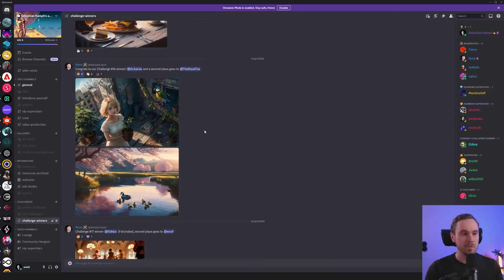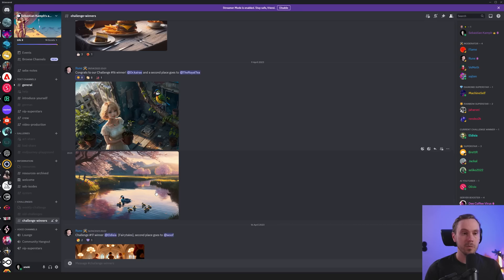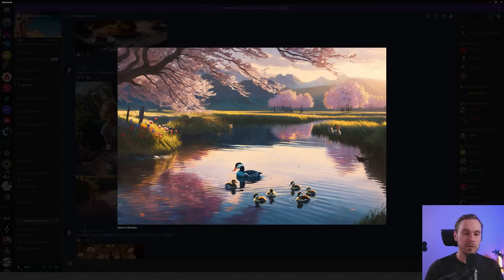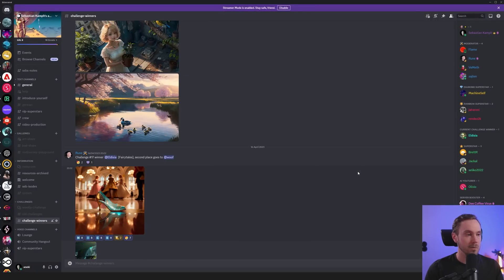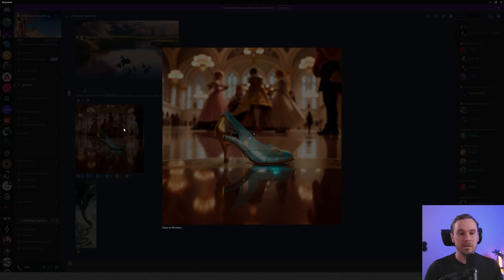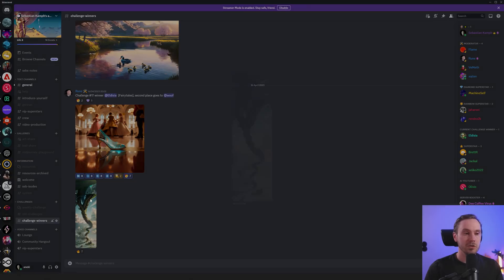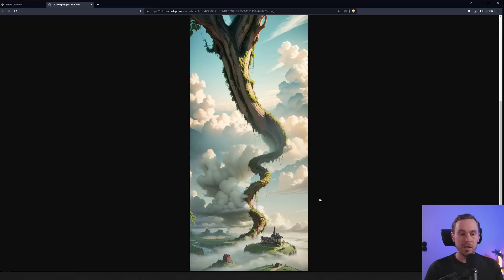For challenge number 16, the winner was Dr. Kairos — a very good image — and the runner up was the Royal Tea. The latest challenge, number 17, was fairy tales. The winner was Aldesia, and I really like this image — the composition is great, the focus is amazing, the reflection in the floor is beautiful. It looks like some sort of ballroom. The runner-up went to Woof, which looks like a Jack and the Beanstalk kind of thing.